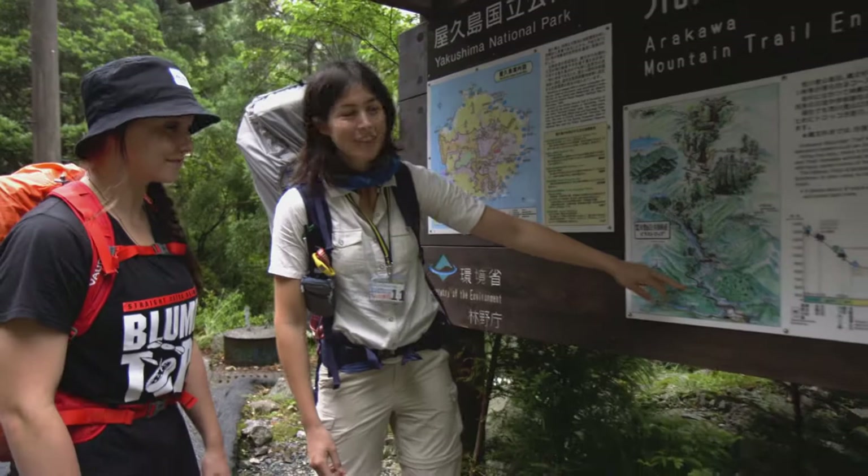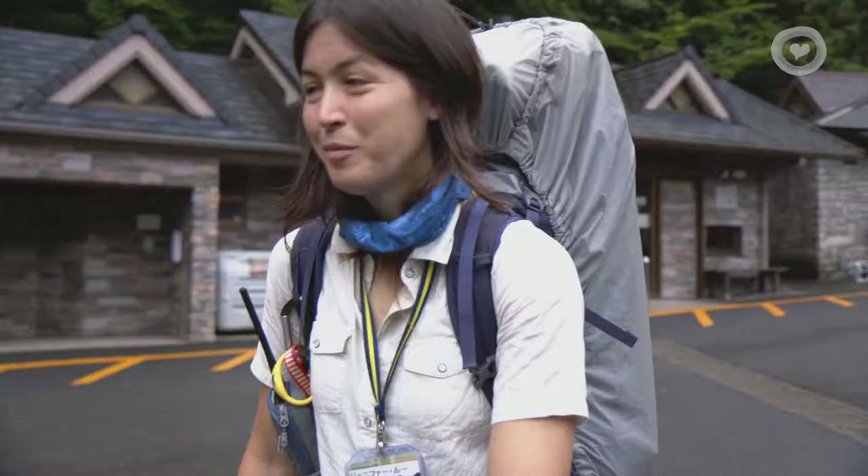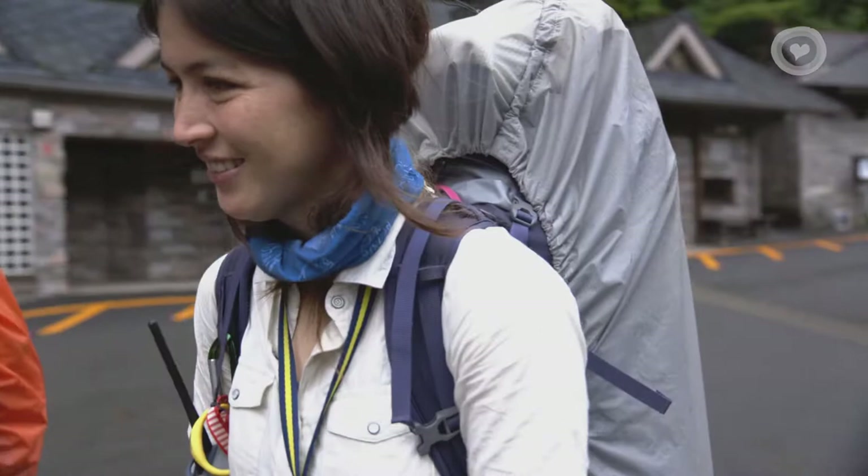From here, we're going to start walking along the train tracks for eight and a half kilometres. And when we get to the end of the train tracks, there'll be one more toilet. From there, we'll head into the real mountain trail. Okay, let's go.